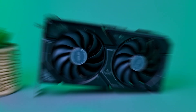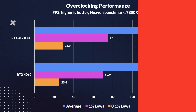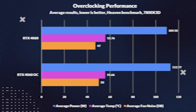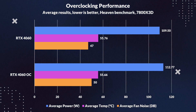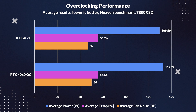As for overclocking on the 4060 with the ASUS Dual card we have here, we were able to boost the core clock by 200MHz and the memory clock by 1500MHz, which resulted in what I would say a disappointing improvement in performance — only around an 8% improvement in average frames in the Heaven benchmark, with the 1% lows barely increasing either. Thankfully, this didn't result in a massive increase in power, as that only increased by 3%, with the temperature not even changing, and noise levels only seeing a small increase of 6%.